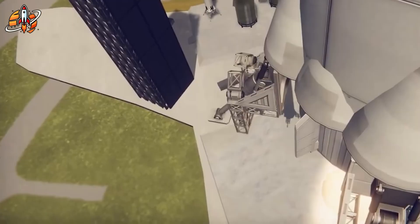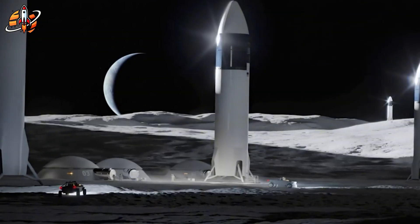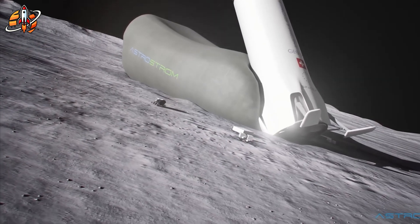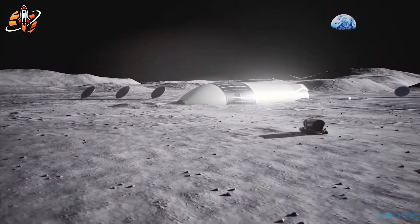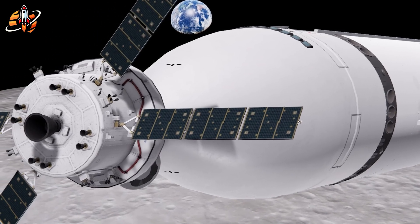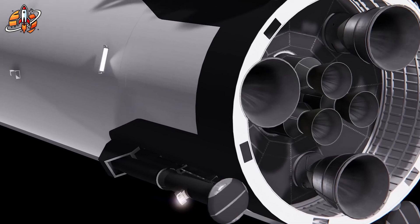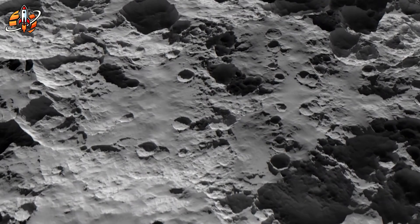For Artemis 3, SpaceX uses the straightforward approach: vertical landing with main engines, then tipping afterward using inflatable airbags. Deploy and inflate airbags, retract landing legs, let the vehicle settle horizontally — no unnecessary risk. The HLS carrying astronauts stays upright; that's their ride home. Once horizontal, transformation begins. Starship's cylindrical shape makes it perfect for modular construction.